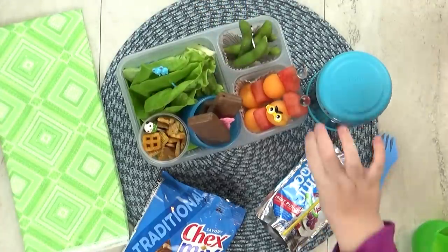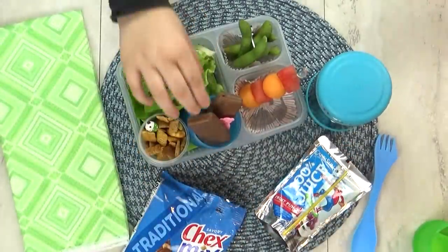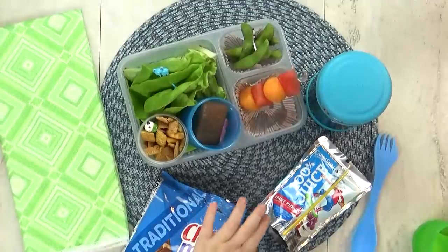The kids tried the lunch — one's favorite was the Tim Tams, and they found the lettuce cups interesting.